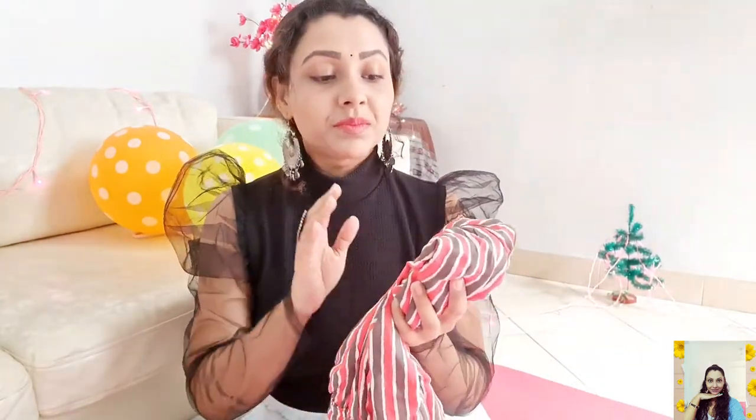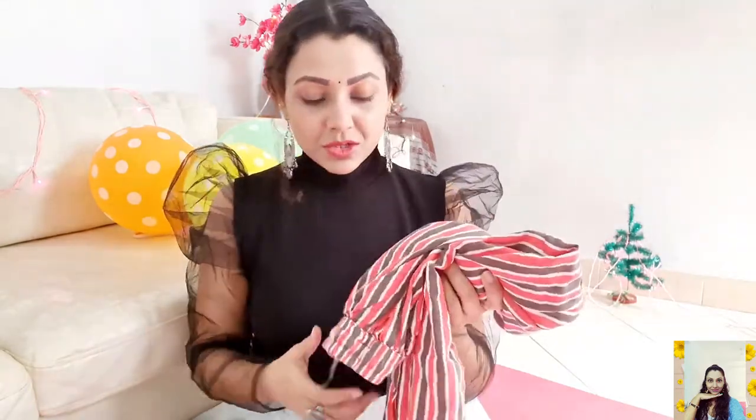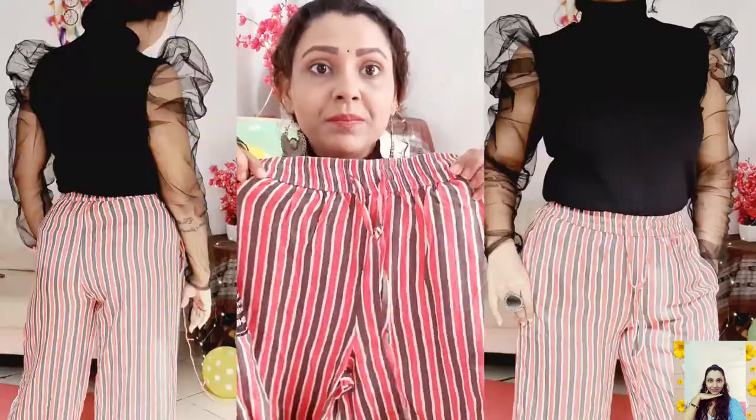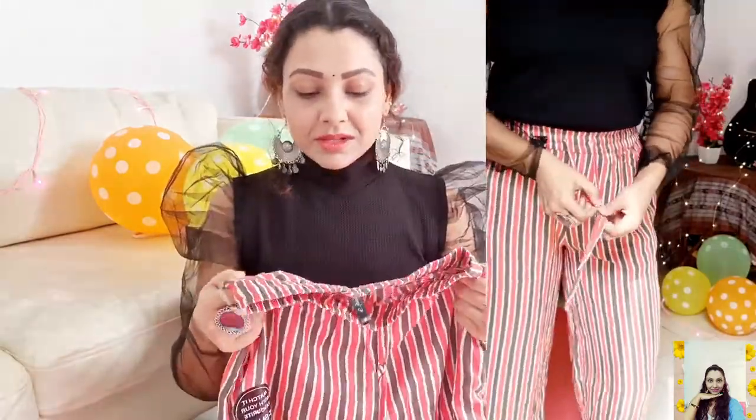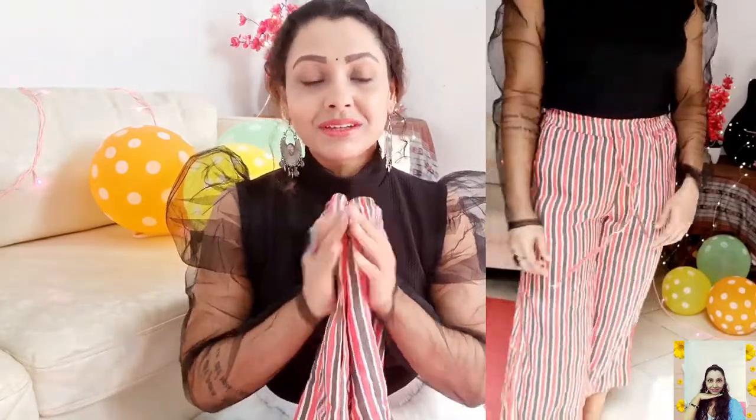Then I have a pair of mid-rise wide-leg trousers in an orange and brown stripe pattern. They have drawstrings at the front so you can adjust the fit, plus two side pockets. They're in pure cotton so they're really comfortable. You can pair them with a flowy tee or crop top and some sandals.